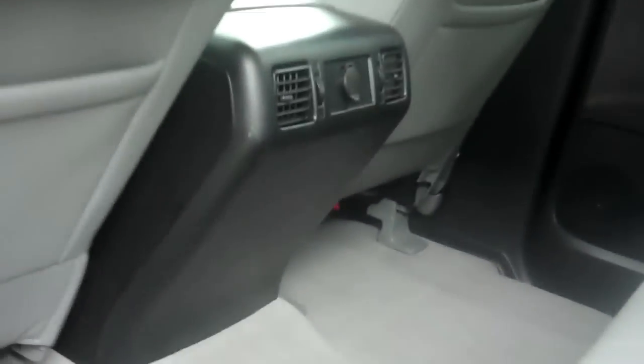The back seat of this vehicle is very spacious for adult-size passengers. You'll notice the carpet is very clean, free from any stains. The back seats do move forward so you'll be able to fit more stuff back there as well. The seats are very clean.